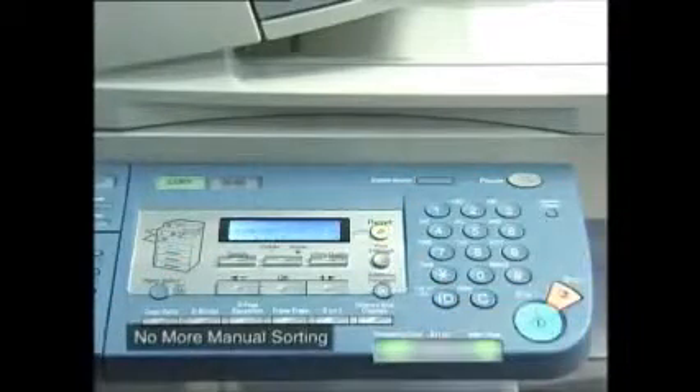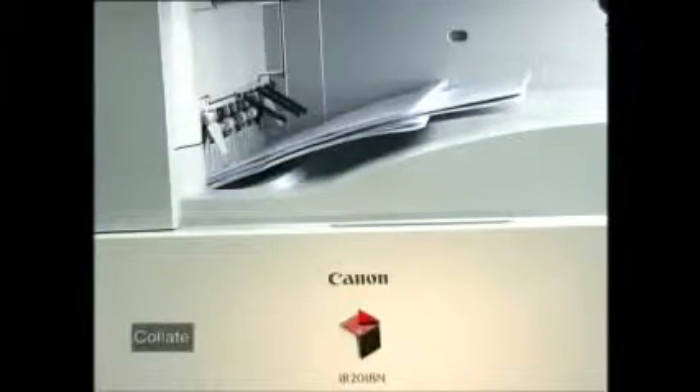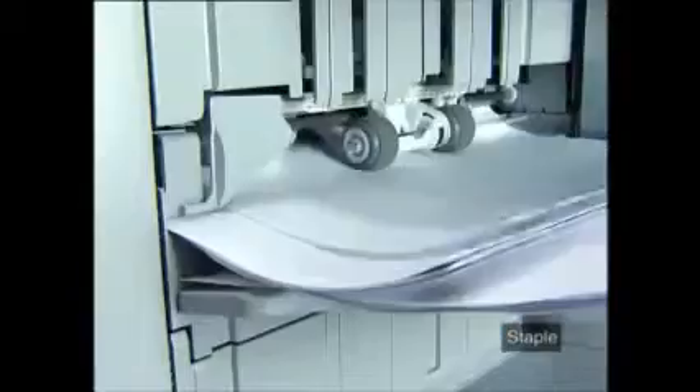Advanced copying features give you that professional look with none of the hassle. The features include two-page separation, image combination, different size originals, original frame erase, binding erase, and book frame erase. With book frame erase, the Image Runner removes the dark border around the copied image when a book type original is being copied. When you're done copying, a comprehensive range of inline finishing capabilities lets you collate multiple sets of documents. The staple feature collates and automatically staples the document before outputting.